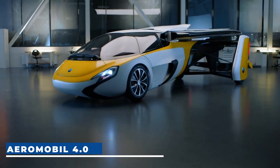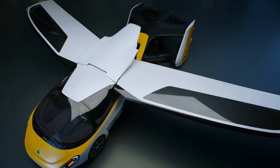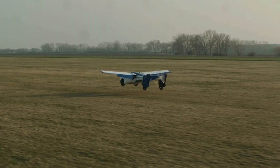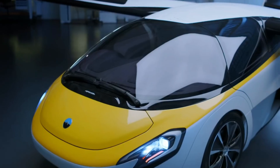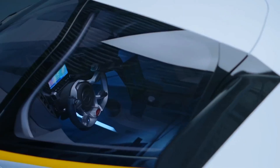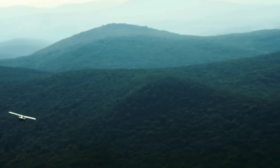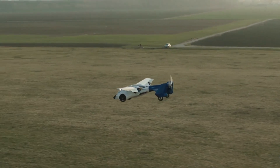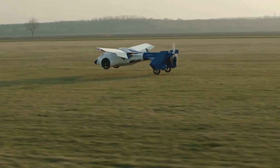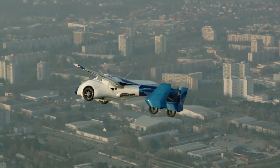Aeromobile 4.0. Built in Slovakia by Aeromobile, the AM 4.0 is a two-seated aircraft designed for both the road and the air. Within just three minutes, you can switch between riding a car to becoming an aircraft set for flight. It's powered by a mid-mounted turbocharged H4 engine delivering around 300 horsepower, capable of 0 to 60 miles per hour in 10 seconds on land and cruising at 160 miles per hour in the air. It offers a driving range of up to 600 miles and a flying range of 460 miles with one occupant.